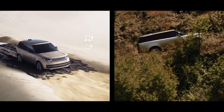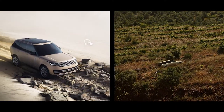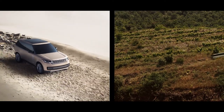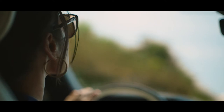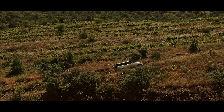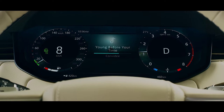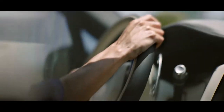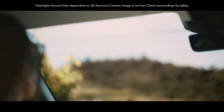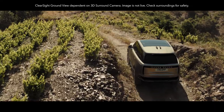Alternatively, you can manually choose one of the six programs for different terrains. And with Configurable Terrain Response, you can fine-tune the settings. All-terrain progress control allows you to maintain a fixed speed so you can focus on steering. Vision and awareness are optimized with clear sight ground view. With it, you can effectively see through the bonnet to assist in avoiding obstacles.